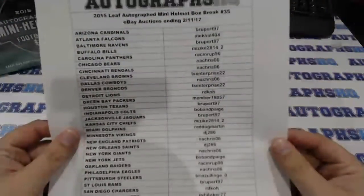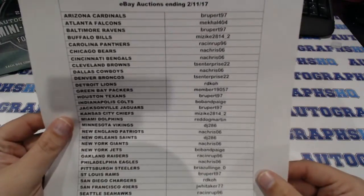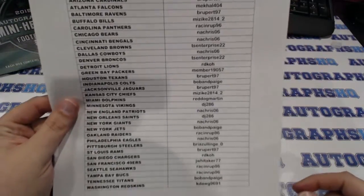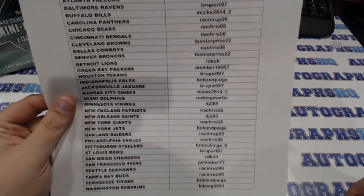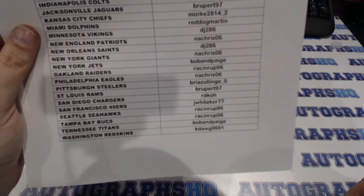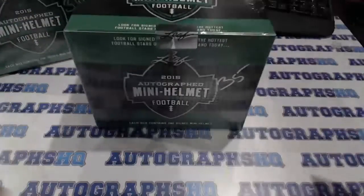Here's our list — these did end earlier today. Rupert 97, McCullough 404, Miz Ike in there again, Race and Rupp 96, NA Chris welcome, TS Enterprise 22, RDKOH welcome back, Member 19057, Bob and Paige, Red Dog Martin, DJ286, Briazzulinch Zero — I'm sure I butchered that, my bad — Jay Whittaker, and KDog 9691 down there again. Welcome or welcome back everybody. Let's see what we got.